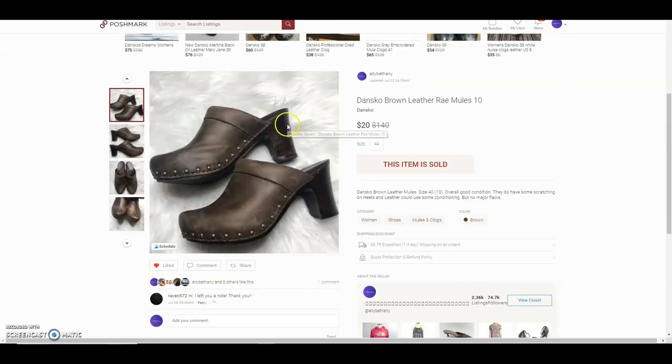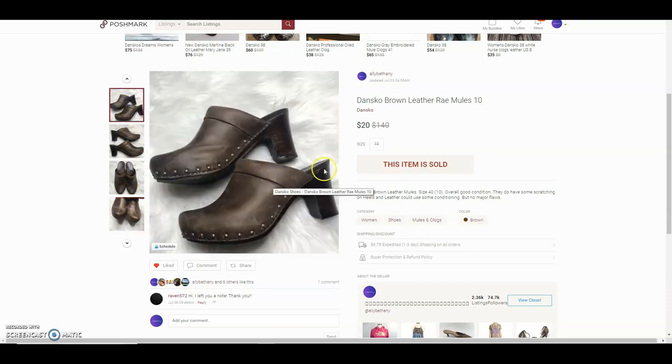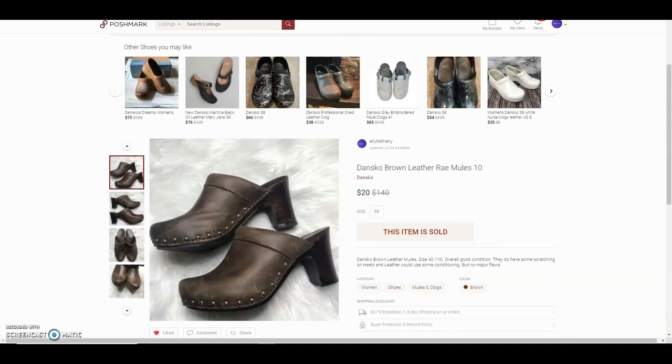This is a pair of Dansko brown mules. The buyer's note said she was so happy she got them — she'd always wanted a pair of distressed Dansko mules. I wasn't sure if she was being sarcastic since I had listed that they had scratching. The leather is kind of rough looking, but she offered $20 and left five stars, so I guess she's happy.